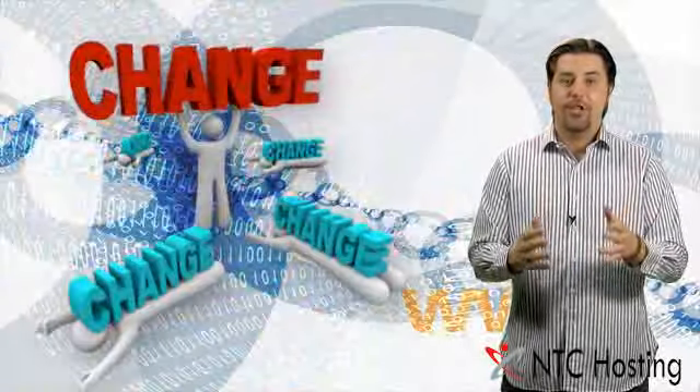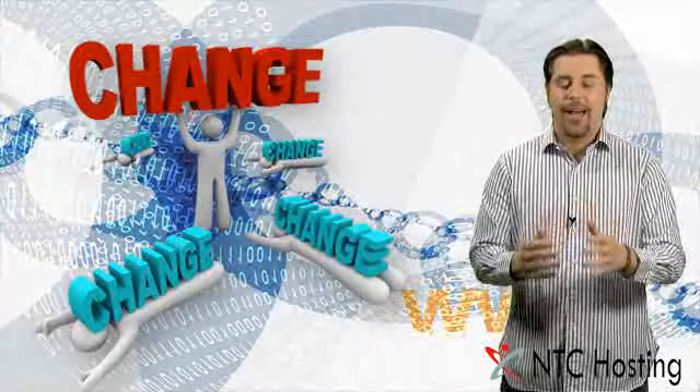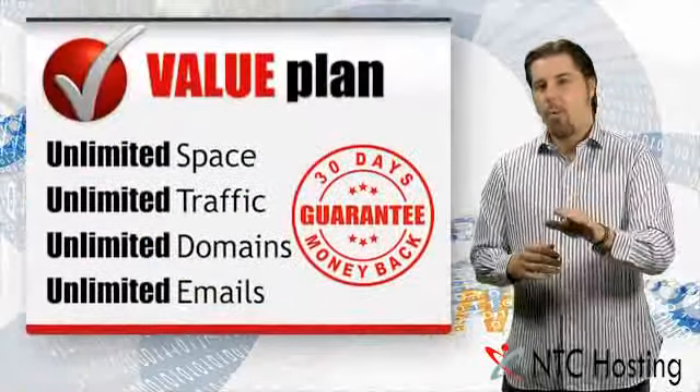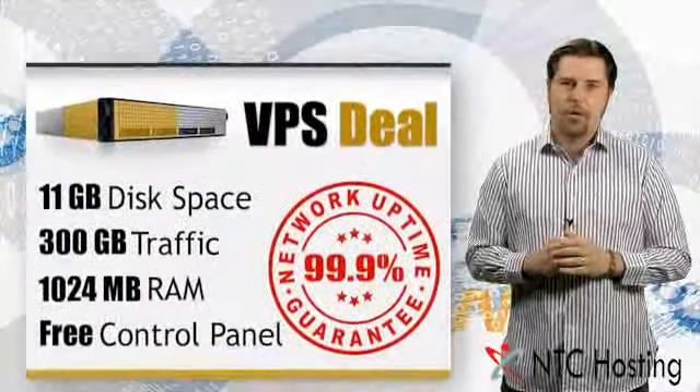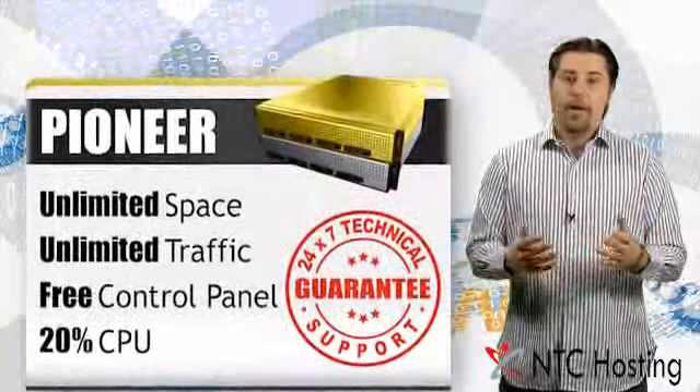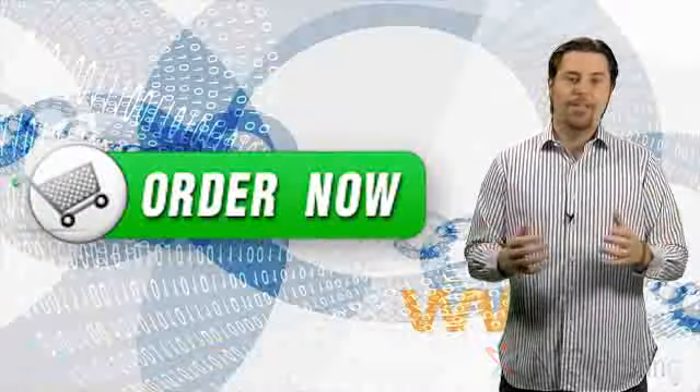If you're not happy with the service you already have, or you're just annoyed at the changes your social networking site has made, then do something about it and sign up with us. No matter what your website needs are, NTC Hosting has the right plan for you. Sign up now — it only takes a few seconds, and with our guarantees, you have nothing to lose.